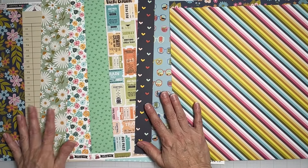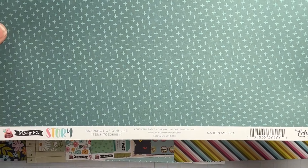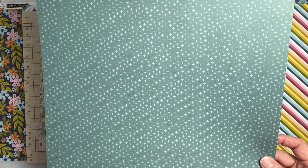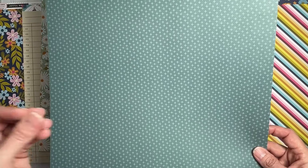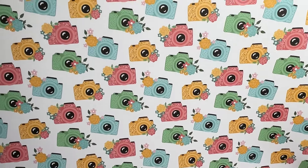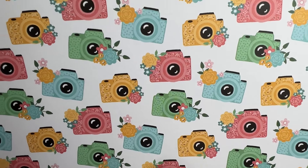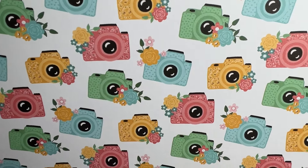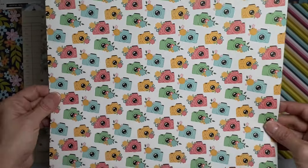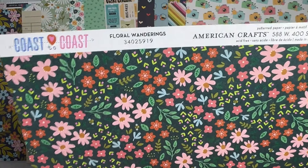Our next piece from Echo Park 'Telling Our Story' is called 'Snapshot of Our Life' — tone-on-tone teal with plus signs on one side. The flip side has all kinds of cameras representing the snapshots! Look at the cameras — there are little patterns on all of them, polka dots and little florals. It's so cute; that attention to detail is fabulous.